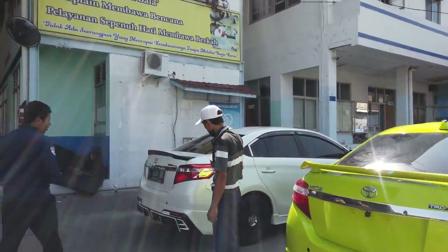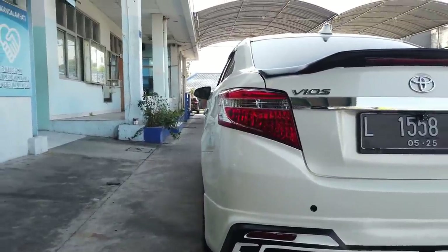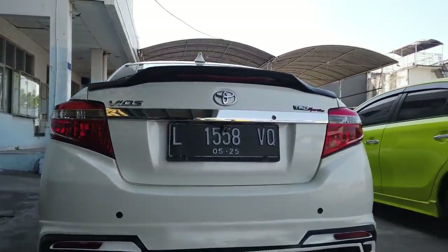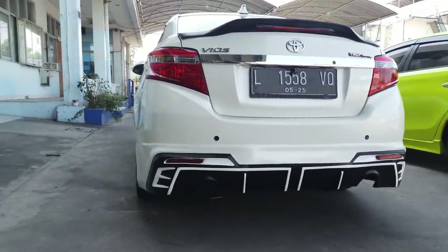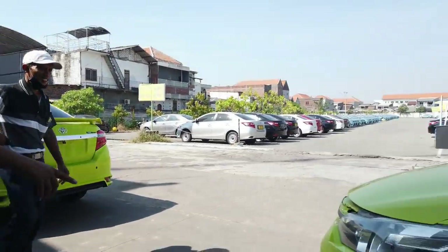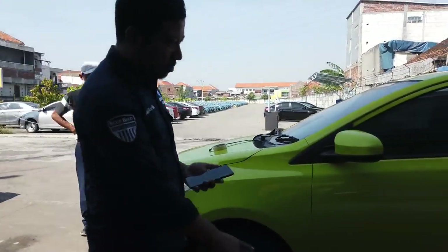Pindah ke mobil sebelah, kita mulai dari belakang. Daktil garnisnya juga krom, emblemnya juga sama TRD Sportivo. Ada rear cam, ada sensor parkirnya juga. Ternyata bodykitnya kombinasi - depannya pakai Yaris, belakangnya pakai Drive 68. Pesenannya Pak Tri juga, masih belum selesai.